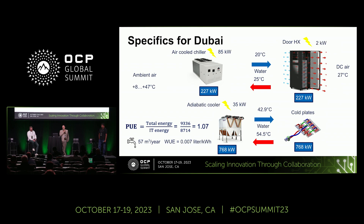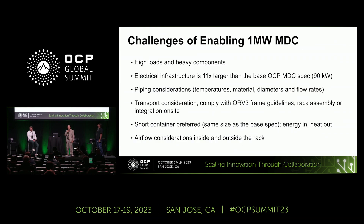The challenge was fitting the huge 1 megawatt capacity — all the electrical infrastructure — into the same space as a 90 kilowatt solution. We fitted that there. Also the pipes: no matter whether it is 40 or 57 cubic meters per hour, we still fit in 4-inch tubes. We fit in the same footprint as the original version, with good air distribution and redundancy.